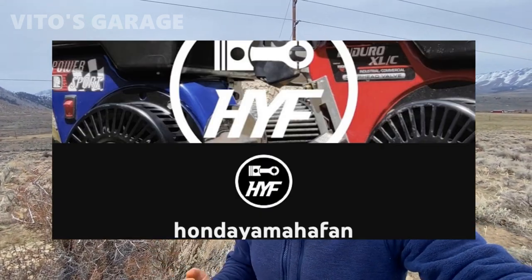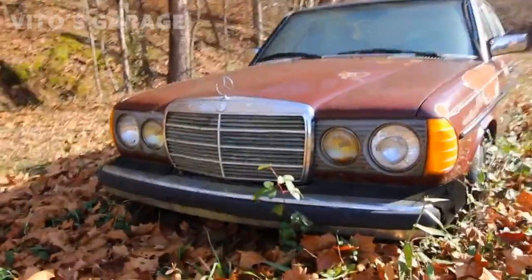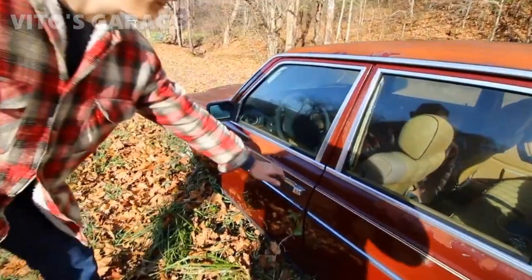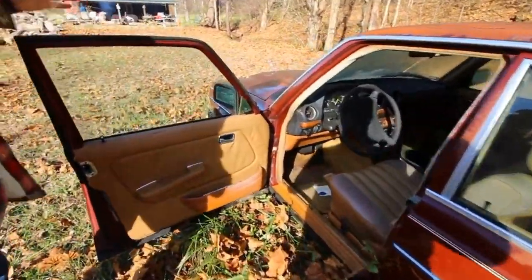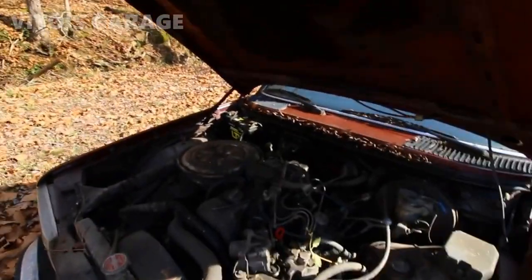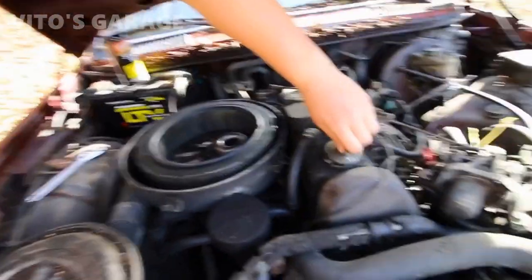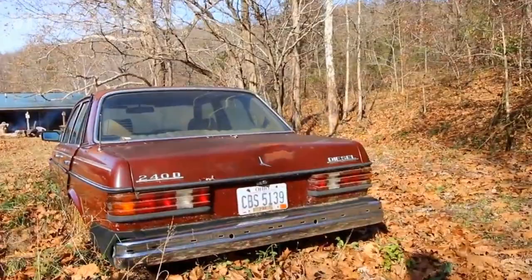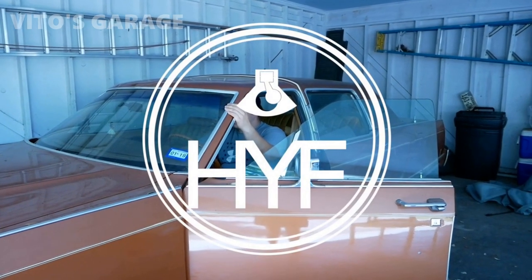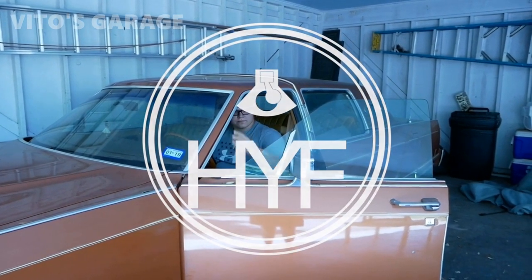Hey guys, welcome back to Video's Garage. Thanks so much for watching and tuning in. Before we start this video, I just wanted to talk to you about a really cool YouTube channel called Honda Yamaha Fan. I really like this channel and recommend you go check it out and subscribe. Two guys — their names are Blake and Andrew — they're really cool, doing a bunch of interesting videos related to cars, mopeds, and more.